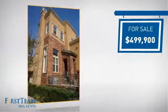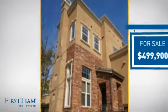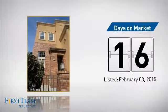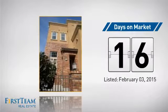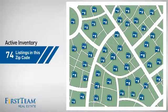Currently listed at just under $500,000, it just went on the market this month. Wondering how it stacks up against the competition? There are now just under 75 homes on the market within this zip code.